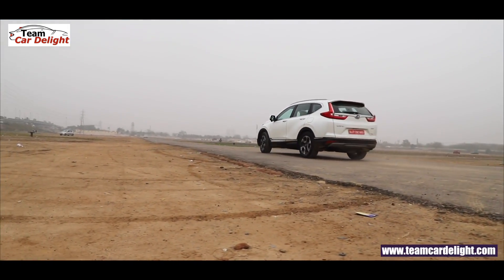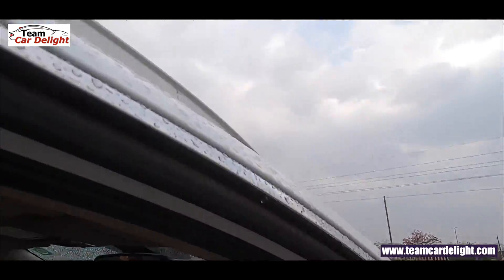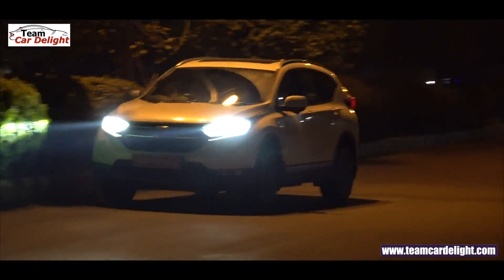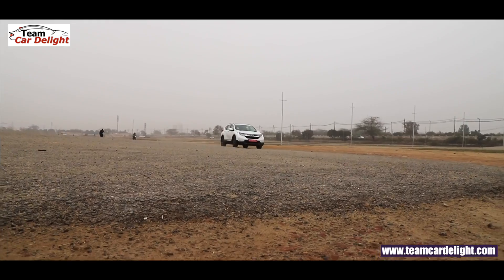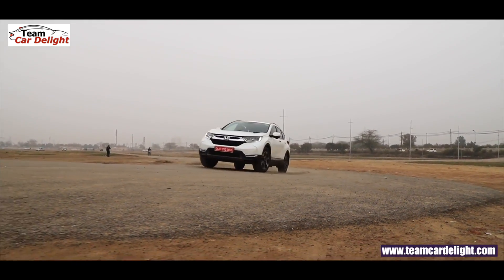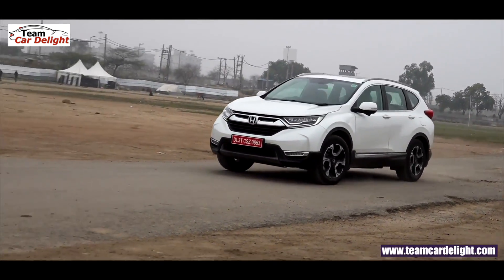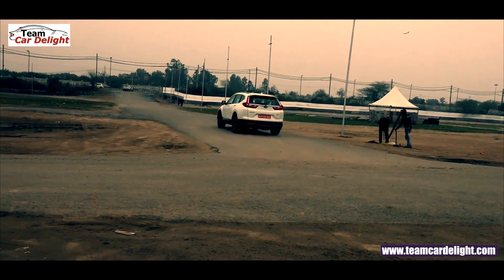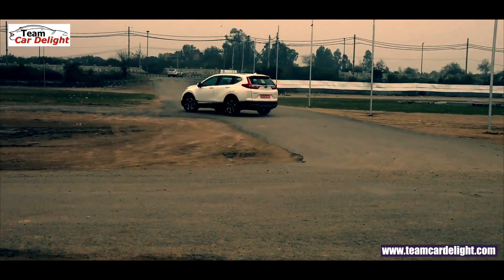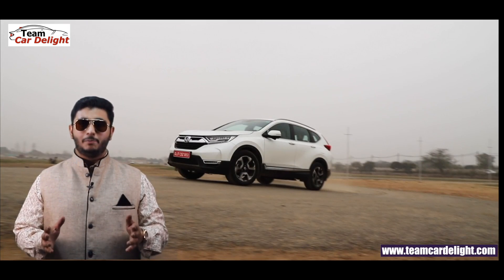The Honda CR-V's competitors in the market are the Toyota Fortuner, Ford Endeavour, Mahindra Alturas G4, Skoda Kodiaq, Isuzu MU-X, and Mitsubishi Pajero. If you are new to this channel, make sure you subscribe and press the bell icon.